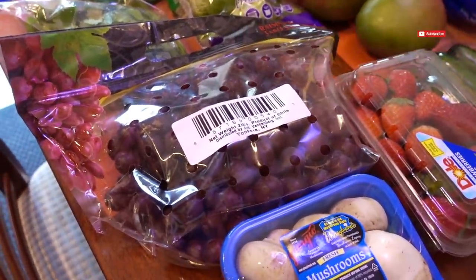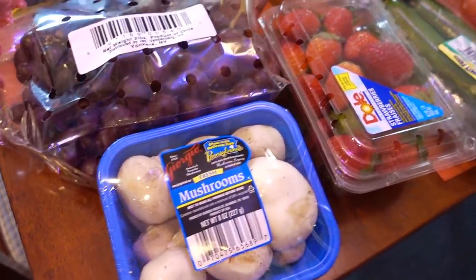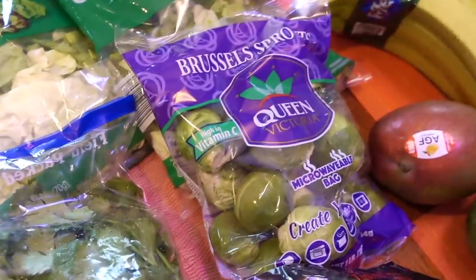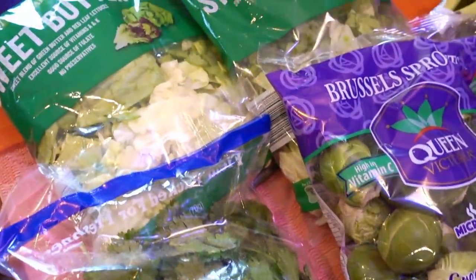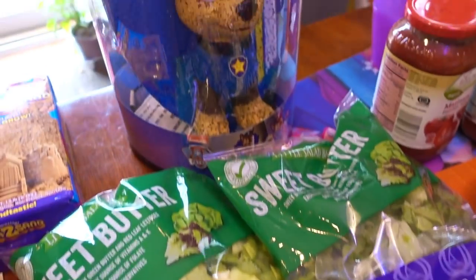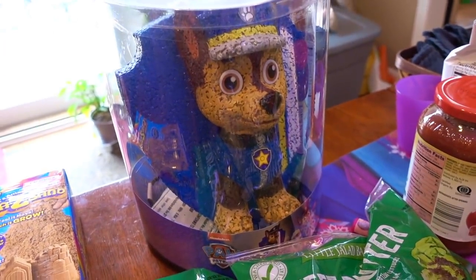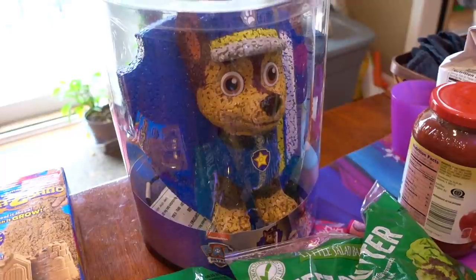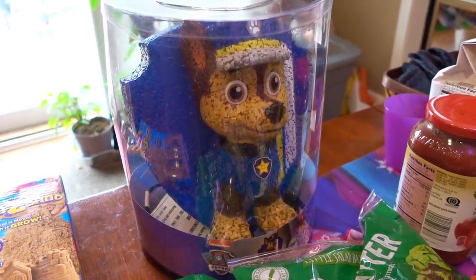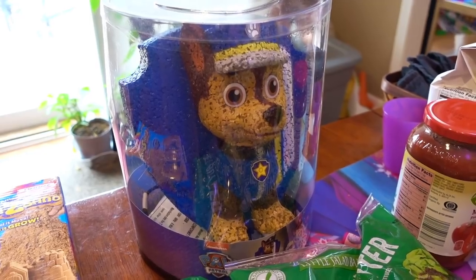Grapes were on sale this week. I also bought some mushrooms and some strawberries. Mangoes were 99 cents. Some Brussels sprouts, cilantro, a couple bags of the sweet butter lettuce — these were on sale. This is kind of a splurge item, but we've been on the hunt for a lamp for my daughter's room. They had these in Cars, Princesses, Frozen, and Teenage Mutant Ninja Turtles.